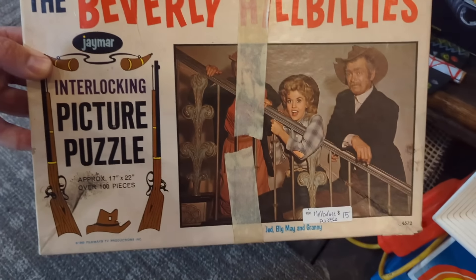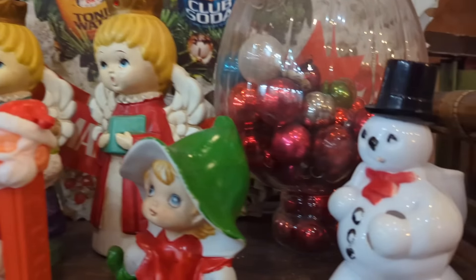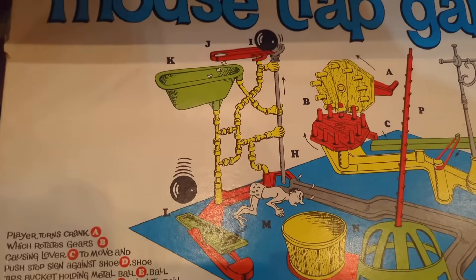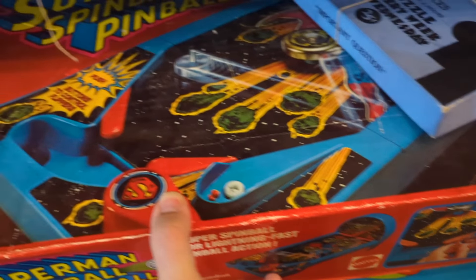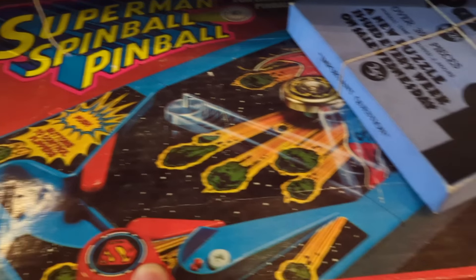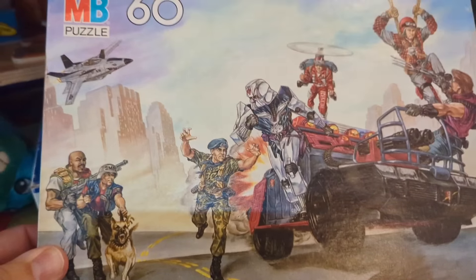Beverly Hillbillies! And there are some Jaymar puzzles — now if only one of them had been a monster one. But nope, it was the Hillbillies. That's a Rosbro snowman — I love this. And there's an old early Mousetrap game — I had the one from my time and found that pretty amusing. Mousetrap was one of the best board games ever.